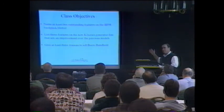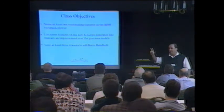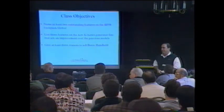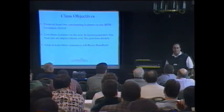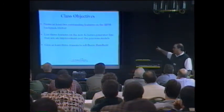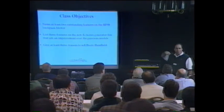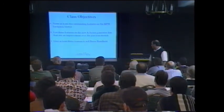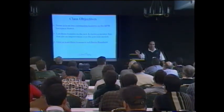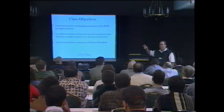Let's review the class objectives, then we'll open the floor for questions and answers. Can anybody name at least two outstanding features on the BP 50 backpack blower? — The abdominalizer that takes weight off your back, the quick-adjustable straps, and the adjustable throttle. Can you list three features on the new K-series generator line that are an improvement over previous models? — Four new models, Kawasaki overhead valve engine, lower noise level, and better price. Can anybody give at least three reasons why you should sell John Deere handheld products? — Better margins, brand awareness, stocked at PDC and easy to order.